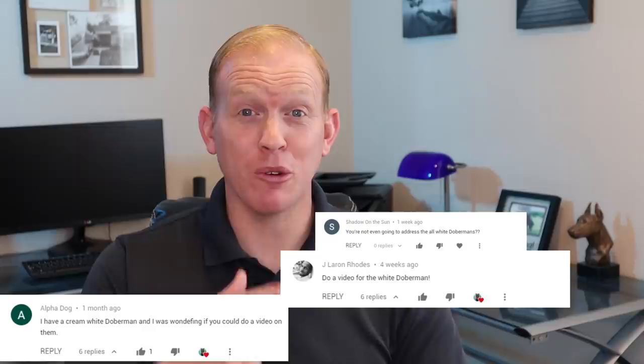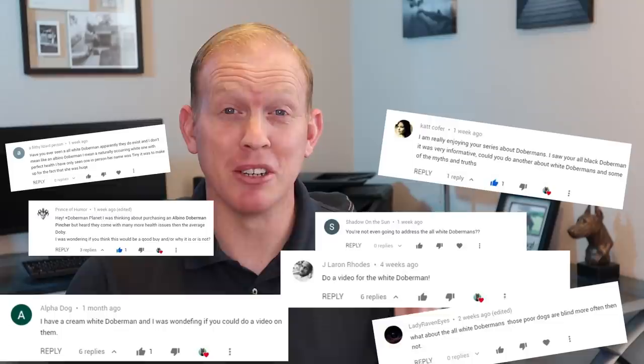I've gotten just a ton of comments from you guys asking me to do a video about the white Doberman, like this one right here, or this one, or this one, or all of these. I've come to realize I work for you guys, my subscribers, and this is what you want to see, so I'm making the video just for you.